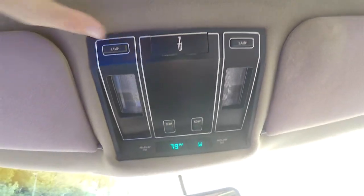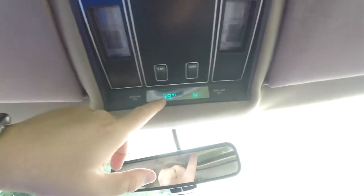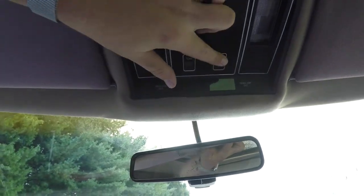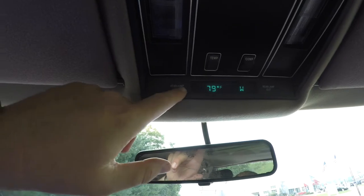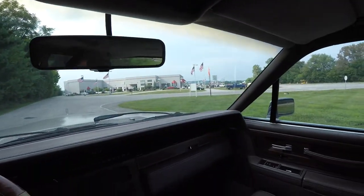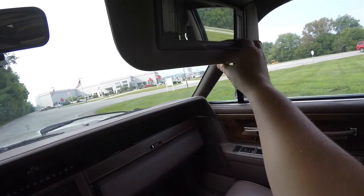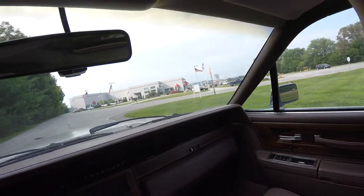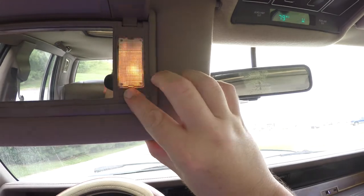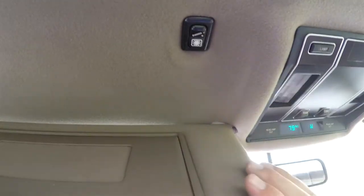Looking overhead, there are overhead map lights. Also got outside temperature display, compass display, and you can turn those displays off. Also got indicators for headlamp out and rear lamp out. Fold-down visors, also illuminated. Underneath the driver's side sun visor, you have your power sunroof control.